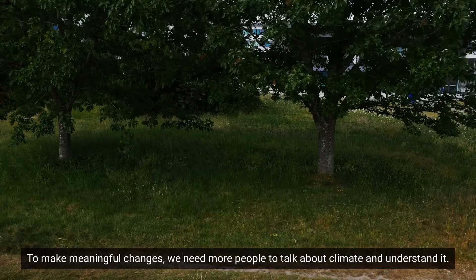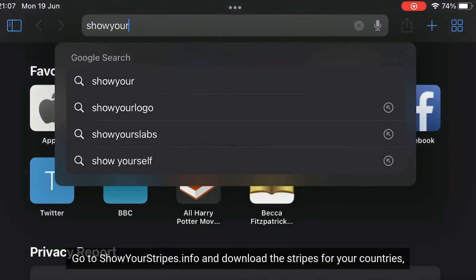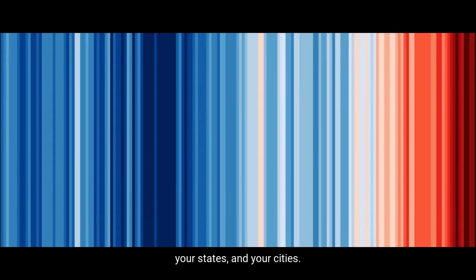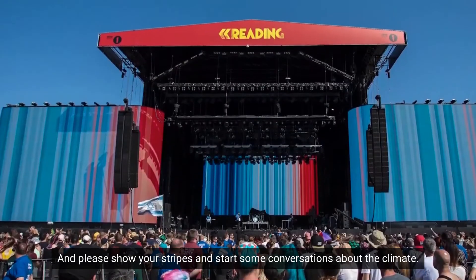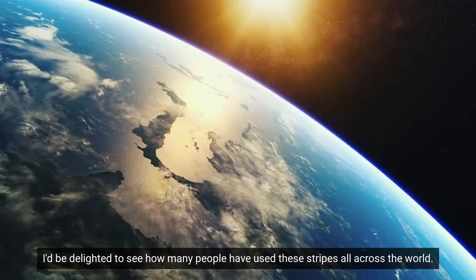To make meaningful changes we need more people to talk about climate and understand it. Go to showyourstripes.info and download the stripes for your countries, your states and your cities. Then please show your stripes and start some conversations about the climate. I've been delighted to see how many people have used these stripes all across the world.